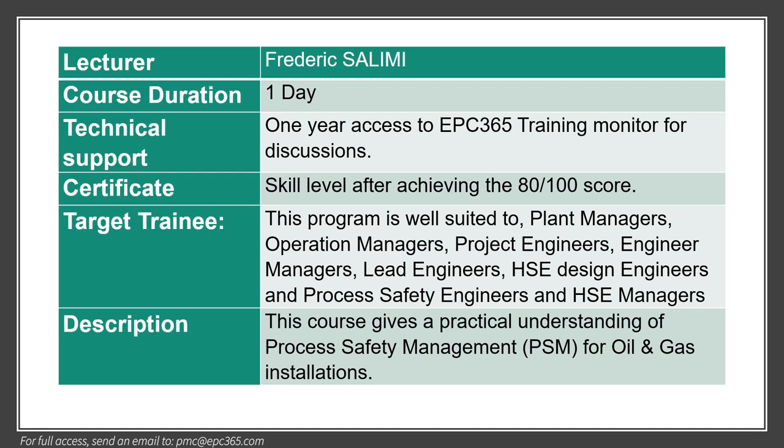This course takes one day. We give you access to EPC 365 training monitor for discussion. This program is well suited to plant managers, operation managers, project engineers, engineer managers, lead engineer, HSE design engineer, process safety engineers, and HSE managers.